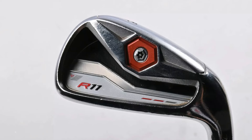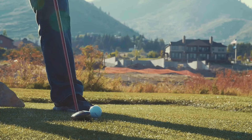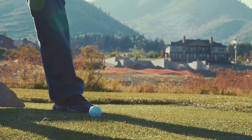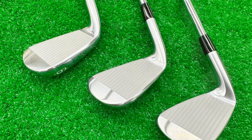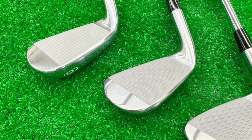Upon hitting these irons, the feedback is faster, louder, and firmer compared to the Pro 243 and Pro 241 models. While the buttery feel synonymous with Mizuno is slightly diminished, the sensation of increased ball speed compensates, particularly in the longer irons.